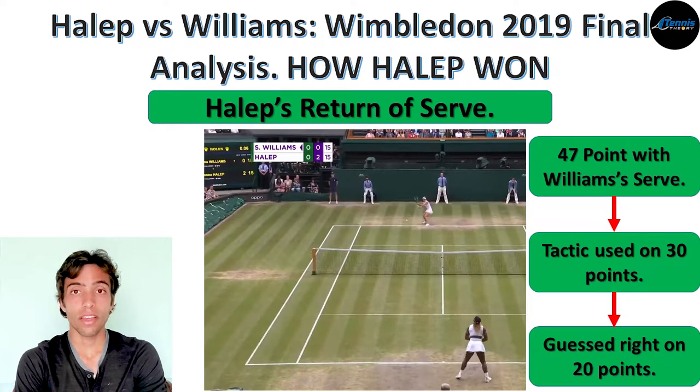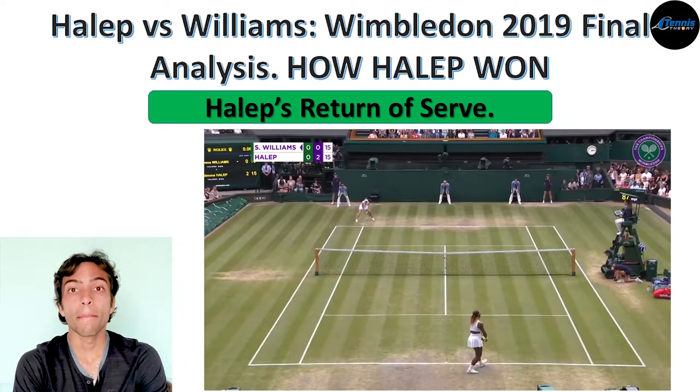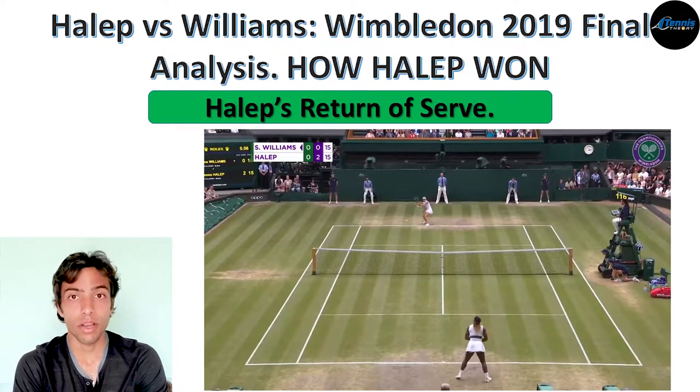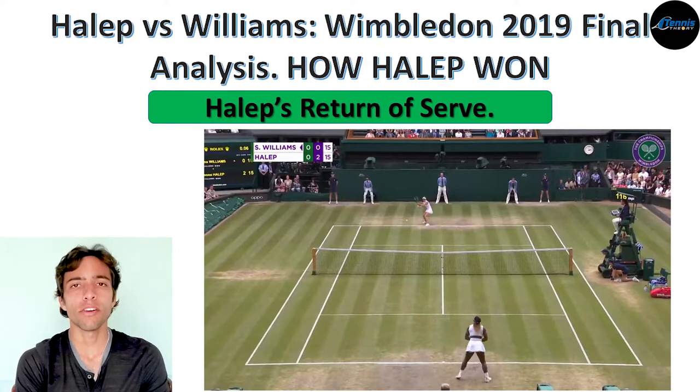What we can discuss is how effective this tactic was. If my numbers are correct, this match had 47 points played on Serena's serve. Out of those 47 points, Halep tried to use this tactic on 30, and out of those 30, she guessed right on 20. In my opinion, this tactic gave her two important benefits. The first: by guessing right, Simona got the opportunity to hit better returns with depth — returns that didn't allow Serena to take control from the start. The second benefit is that I believe this tactic put a lot more pressure on Serena's serve.